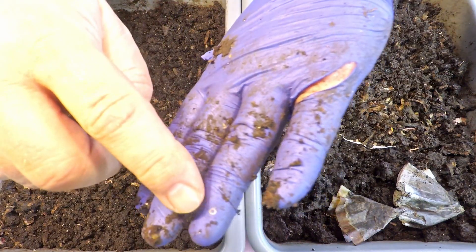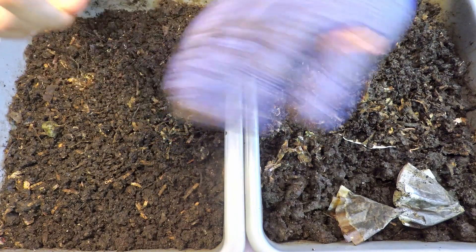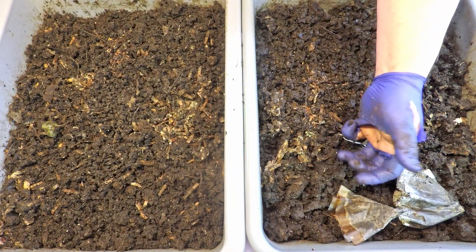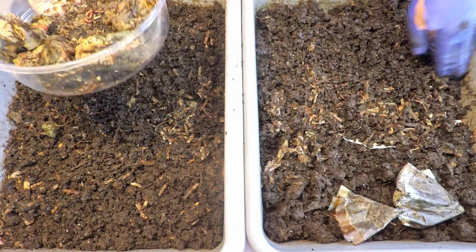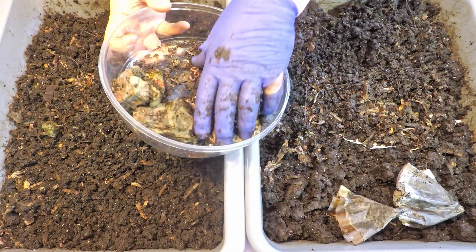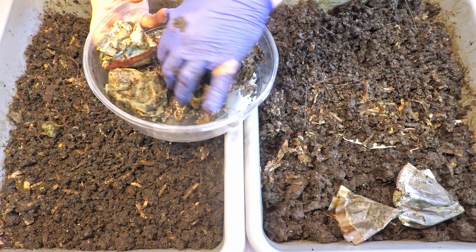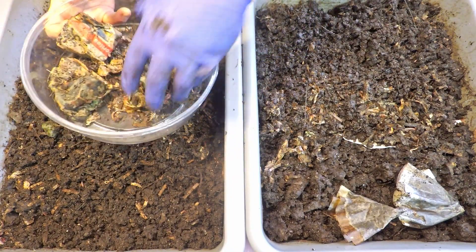Looks like we got ourselves another little hitchhiker, but in this case it's a pot worm. Pot worms are not really what you're after in your worm bins, but there's certainly no harm — they're just another helper in the worm bin. Now before we start covering up, let's not forget the remaining task at hand, which is to get these little rounded-up babies released into a new home.